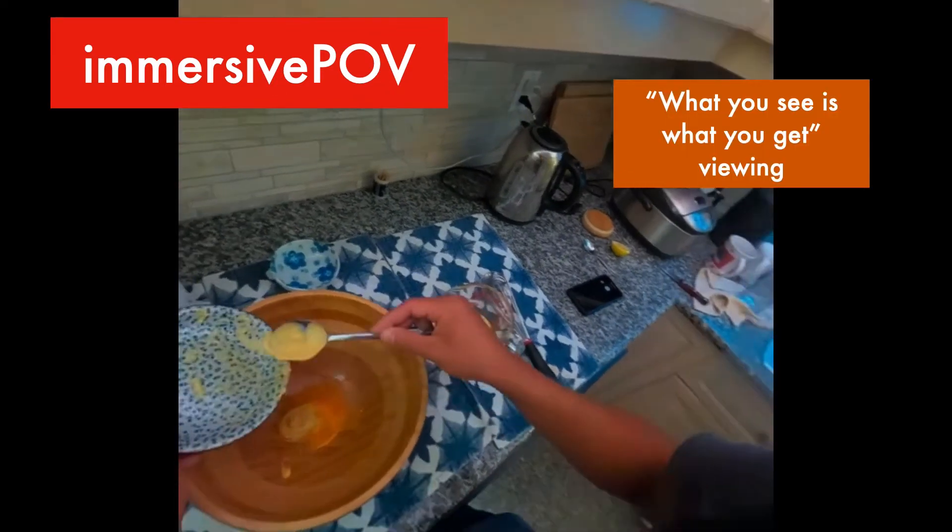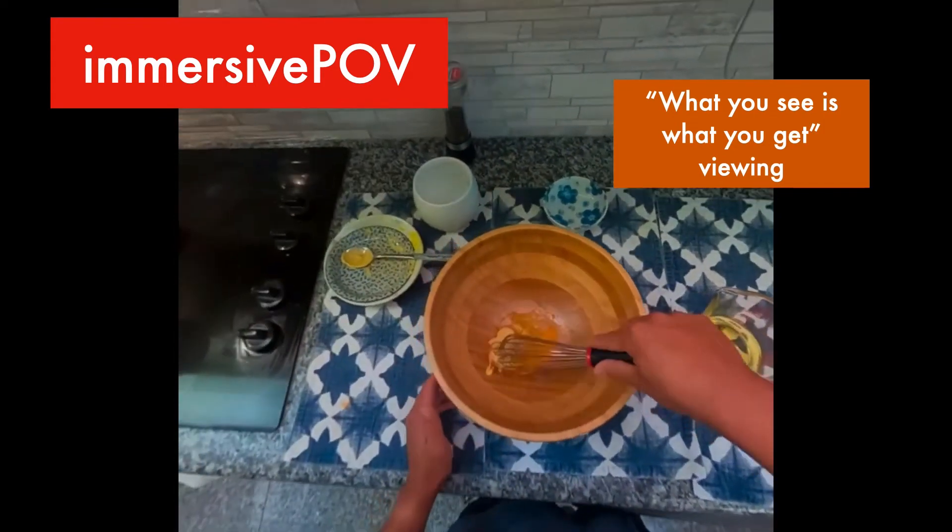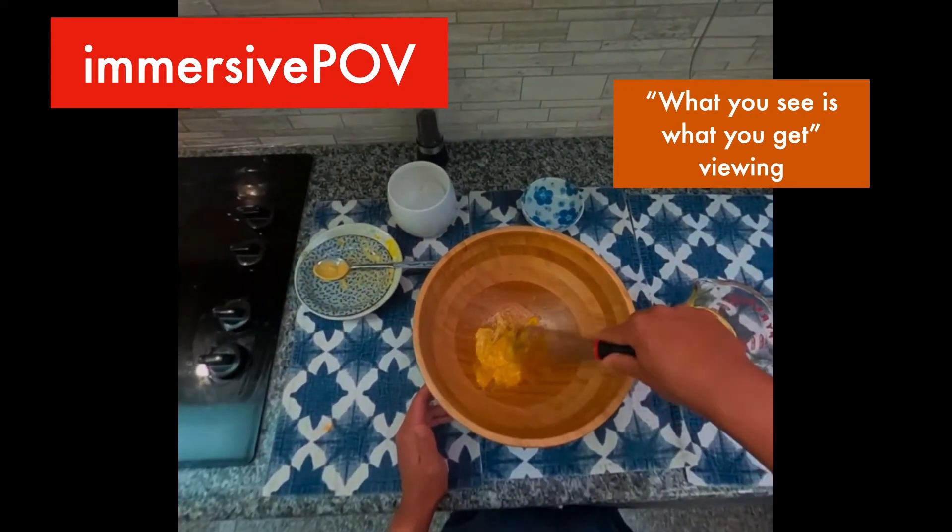Here is a mayonnaise-making demonstration filmed in an immersive POV and then viewed in a VR headset. The viewer has an eye-level POV and is also able to freely look around the task space. This results in a what-you-see-is-what-you-get viewing experience, putting the viewer in the demonstrator's shoes.